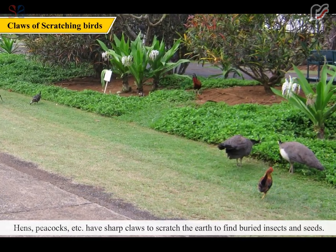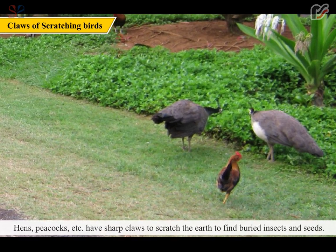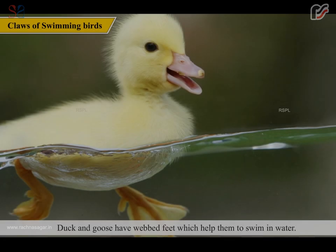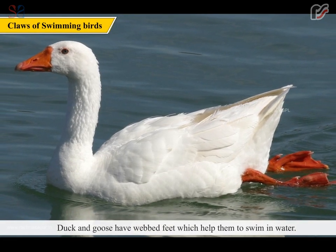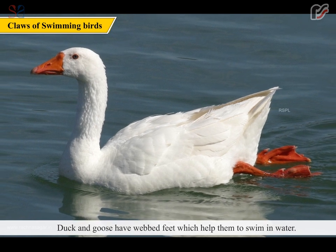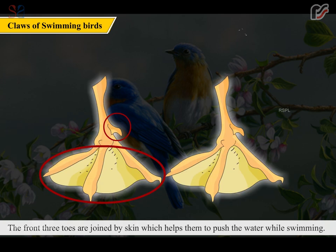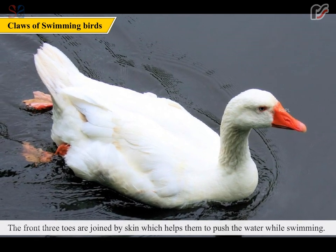Some birds like peacocks have sharp claws to scratch the earth to find buried insects and seeds. Duck and goose have webbed feet which help them to swim in water. The front three toes are joined by skin which helps them to push the water while swimming.